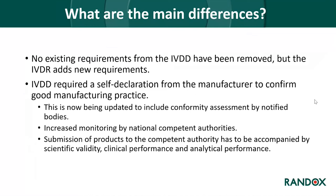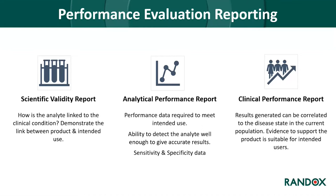The most important difference between the new IVDR and the pre-existing IVDD is that no existing requirements have been removed; however, the IVDR adds new additional requirements. Previously, the IVDD required a self-declaration from a manufacturer to confirm good manufacturing practice. This is now being updated to include conformity assessment by notified bodies, allowing increased monitoring by national competent authorities. IVD manufacturers must now submit scientific validity, clinical performance, and analytical performance data when submitting products for approval, in the format of a performance evaluation report.